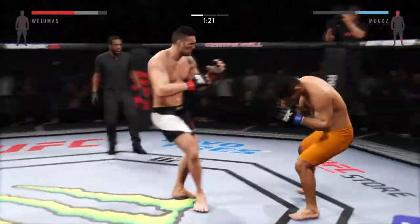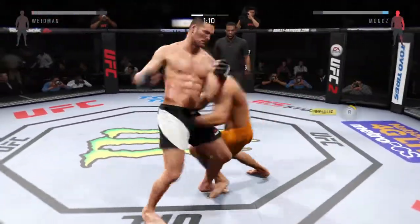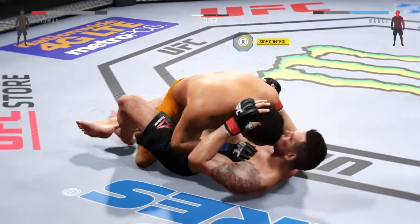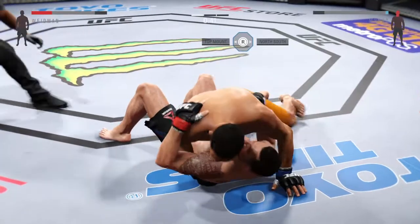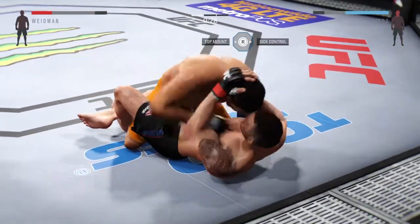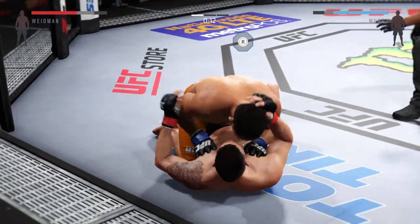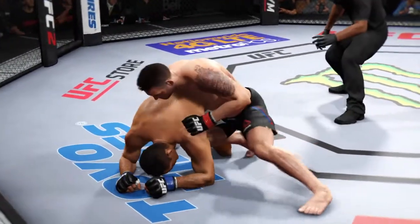He blocks the punch. He hurt him! Looking to finish the fight! Huge elbow. Big combination. He's got the takedown. Final minute of round one. Munoz is trying to get past the half guard. And that'll be the end of round number one.